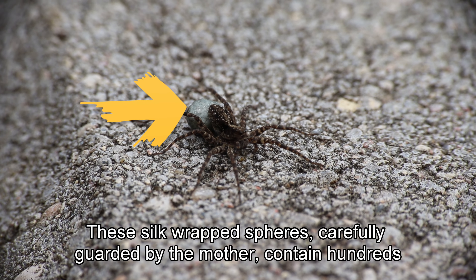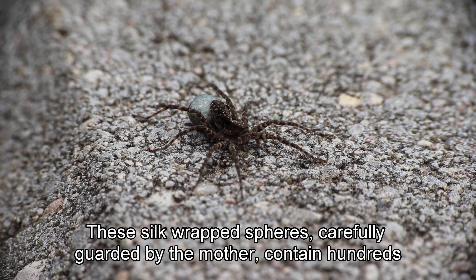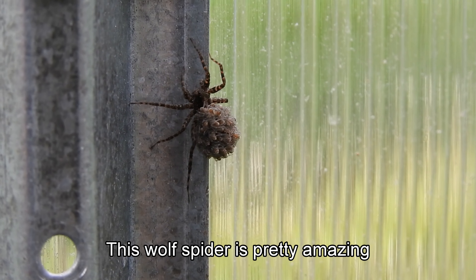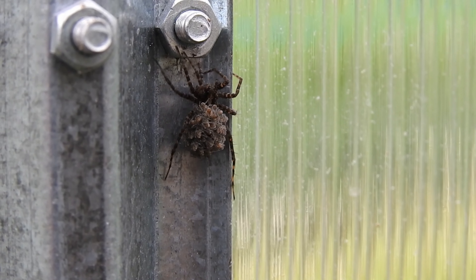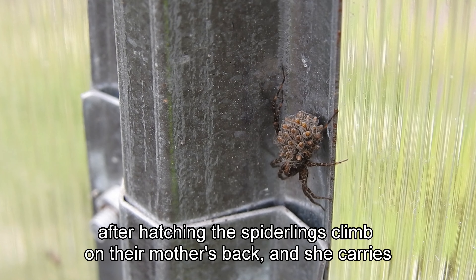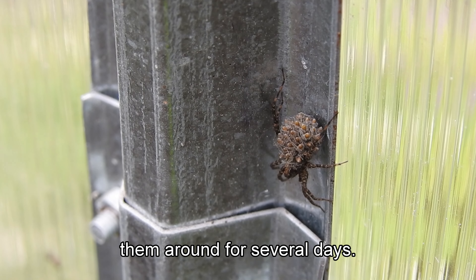These silk-wrapped spheres, carefully guarded by the mother, contain hundreds of developing spiderlings. This wolf spider is pretty amazing. After hatching, the spiderlings climb on their mother's back and she carries them around for several days.